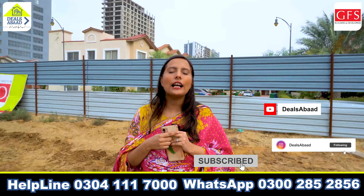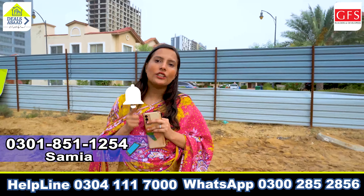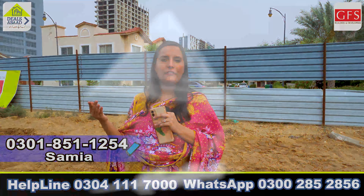Please subscribe to my channel, like it, and press the bell icon so you don't miss any updates. If there is anything for you, you can find it on the forum. I will keep you in my thoughts. Allah Hafiz.